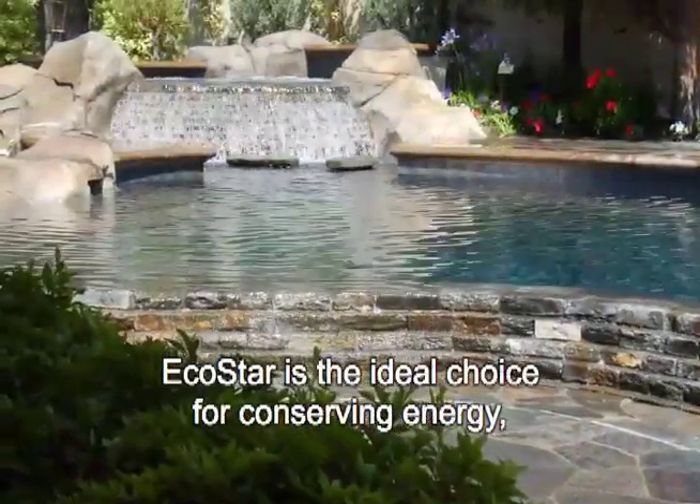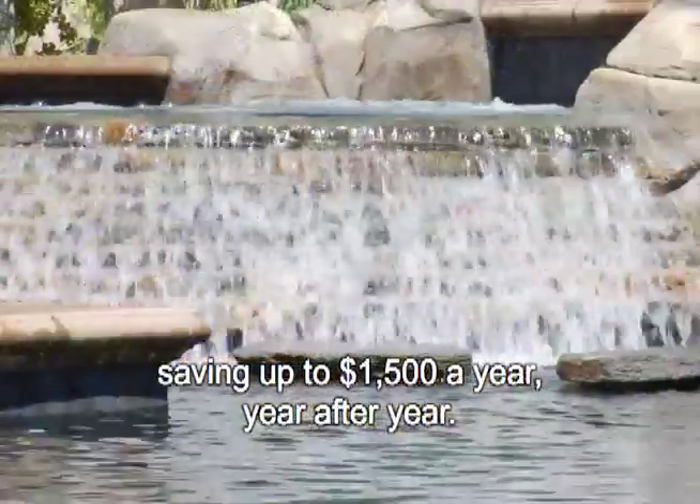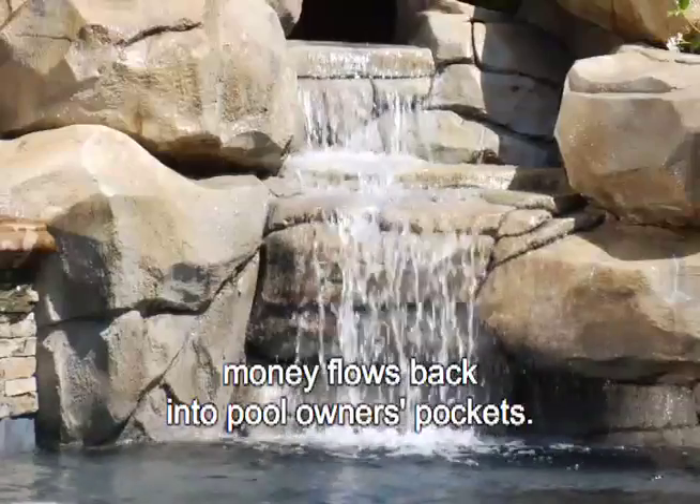EcoStar is the ideal choice for conserving energy, saving up to $1,500 a year, year after year. With EcoStar, money flows back into pool owners' pockets.